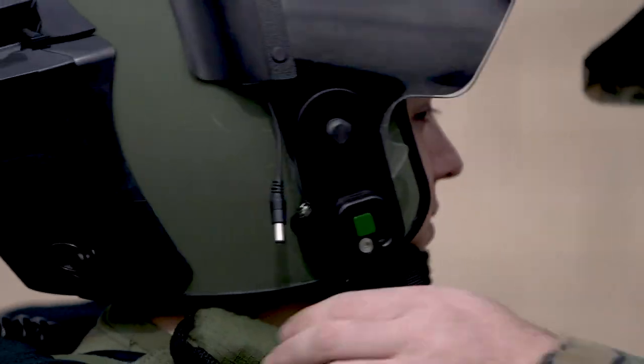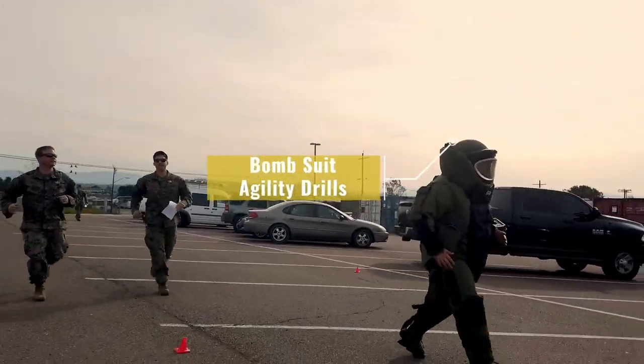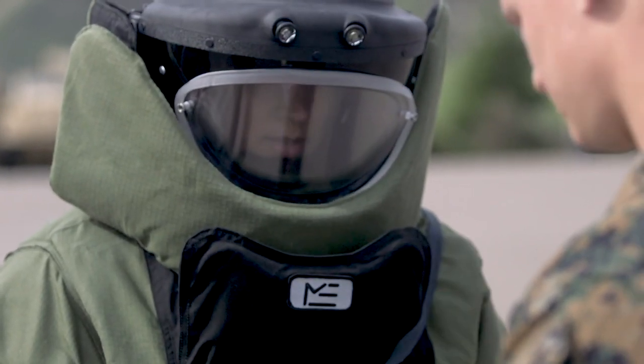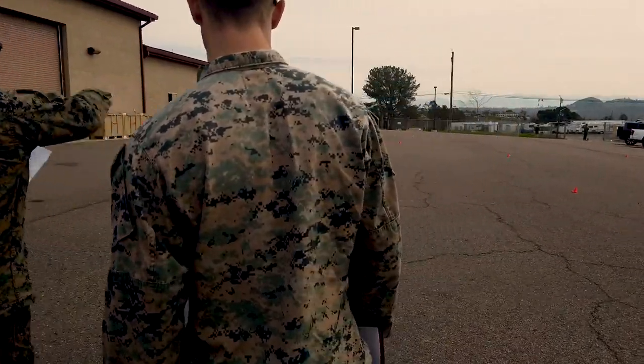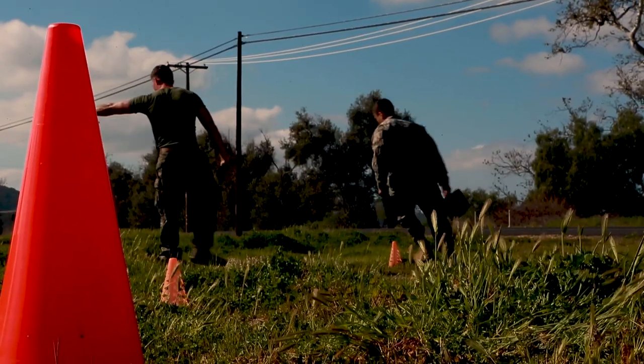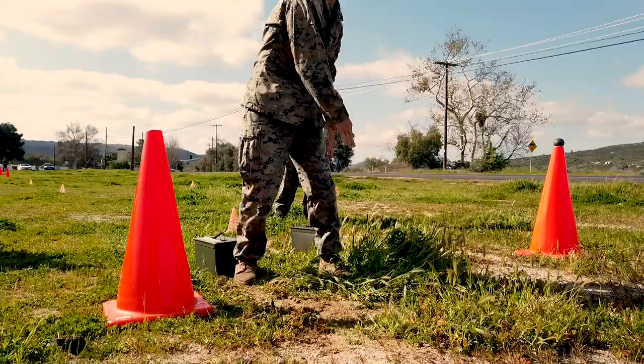The third test is a bomb suit drill, testing basic agility while wearing the 80-pound suit and the Marines' ability to handle possible claustrophobia with the suit on. The fourth test is the Marine Corps Combat Fitness Test, to ensure that all EOD technicians are prepared for the rigors of modern combat operations.